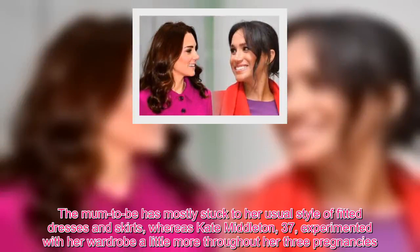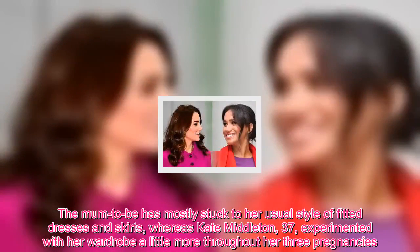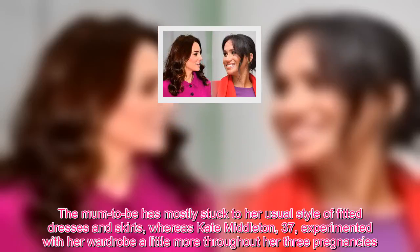The mom-to-be has mostly stuck to her usual style of fitted dresses and skirts, whereas Kate Middleton, 37, experimented with her wardrobe a little more throughout her three pregnancies.